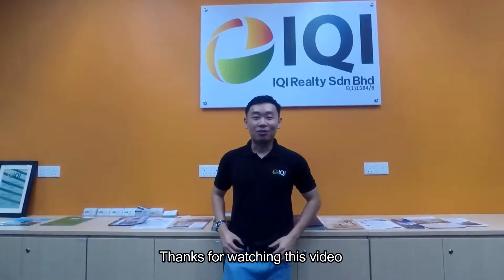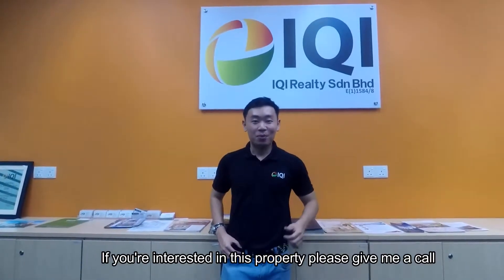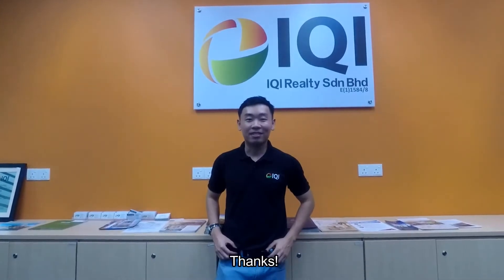Thanks for watching this video. If you are interested in this property, please give me a call. I'm more than happy to discuss with you. Thanks.